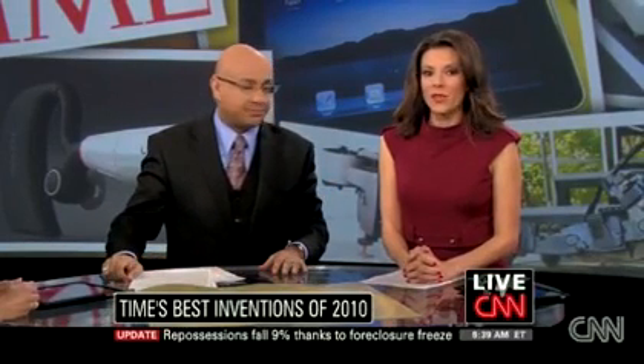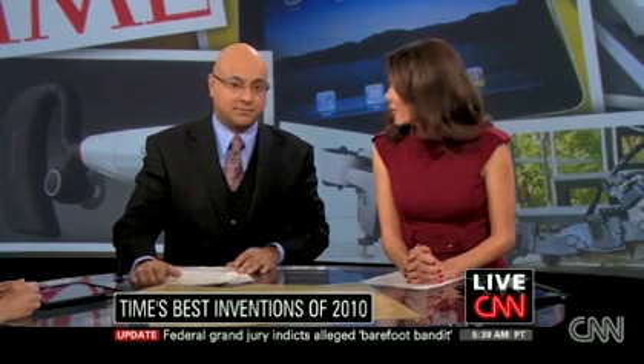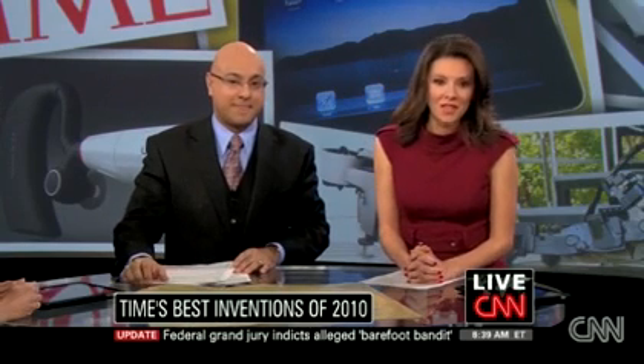Time Magazine selects the 50 best inventions of the year — things that really push the envelope and can change the way we live. This year we have a jetpack, an Iron Man suit, a flying car, just some of the remarkable innovations. Radhika Jones is the Assistant Managing Editor at Time, and she's here to show and tell us a little bit about them.